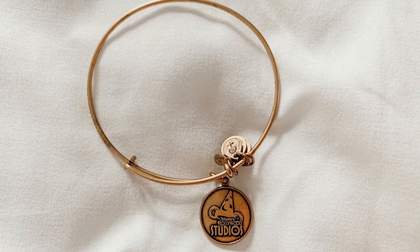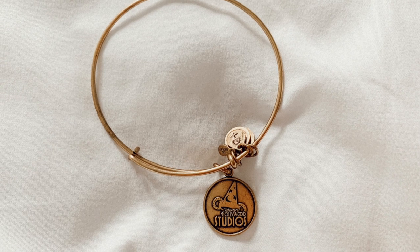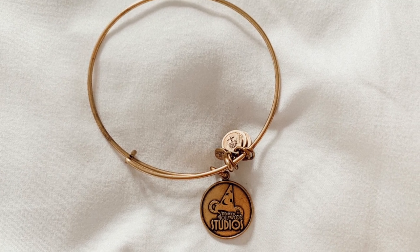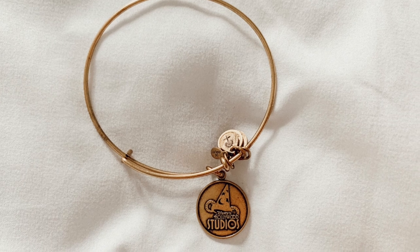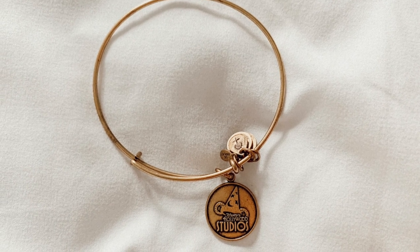The next bracelet is this Hollywood Studios one and I really liked it because it actually has the Mickey hat. As you know, they have taken down the hat that used to be there, so I don't think they make these anymore. I love this bracelet just because we got it right before the hat went away. So maybe this might be worth something in the future, but I'm glad I got it just to have the old symbol that represents Hollywood Studios.